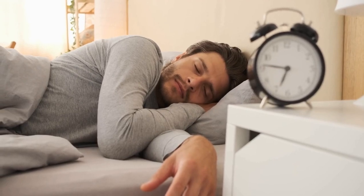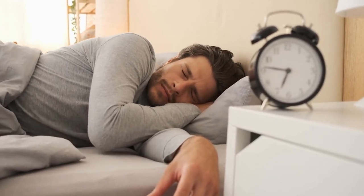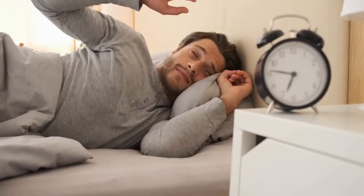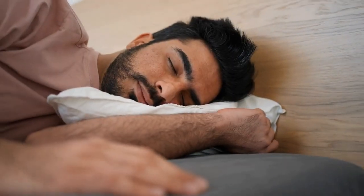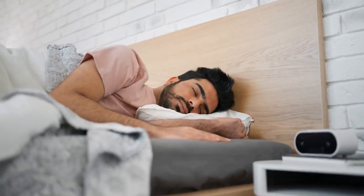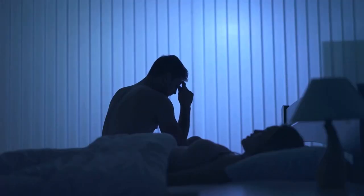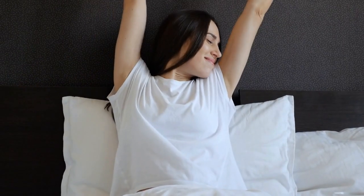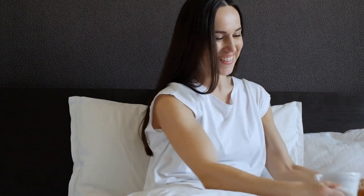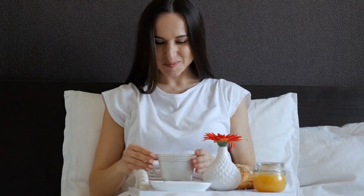Going to bed and waking up at the same time every day helps synchronize the body's natural sleep-wake cycle, which in turn promotes melatonin production at the appropriate times. Establishing a consistent sleep schedule can also help reduce feelings of stress and anxiety, which can interfere with sleep and disrupt melatonin production. It is recommended to aim for seven to nine hours of sleep per night and to stick to a consistent schedule even on weekends and holidays.